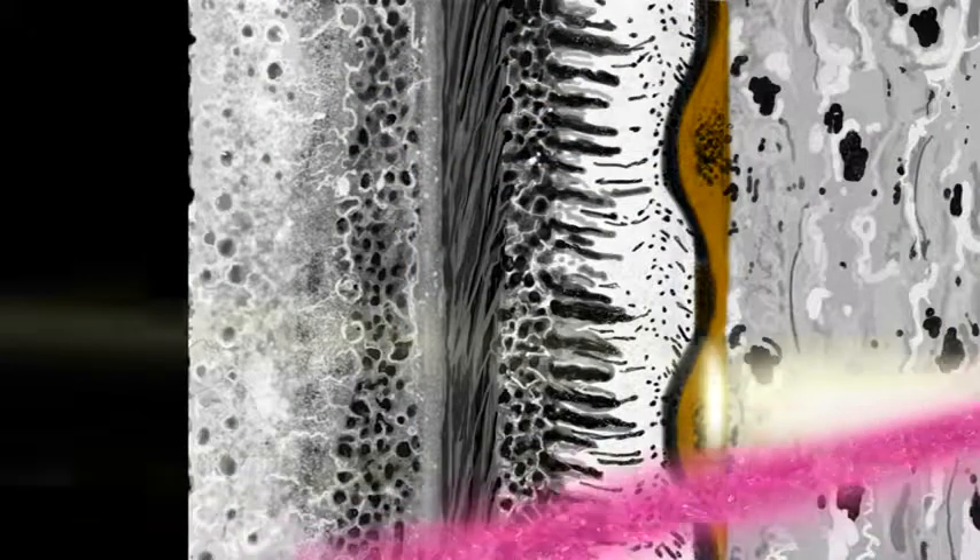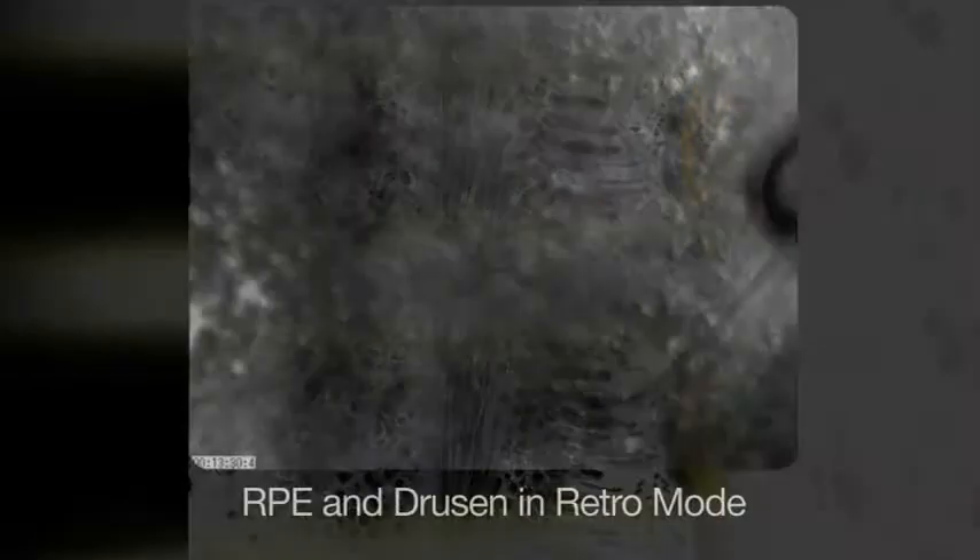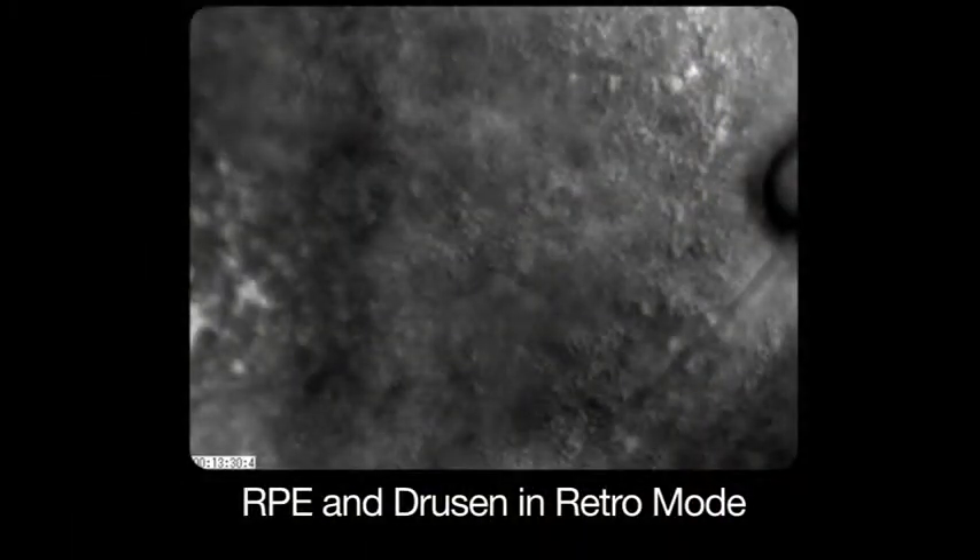The IR light through offset viewing of illumination apertures reflects from the posterior sclera, and it is this specular reflection that allows drusen to be visualized clearly and confirmed with greater certainty. The small pupil non-mydriatic retro mode highlights drusen and edema.